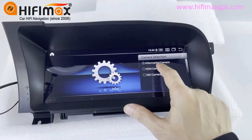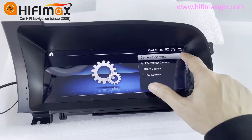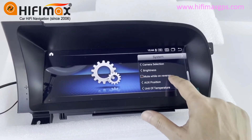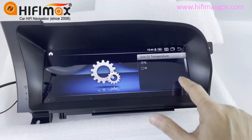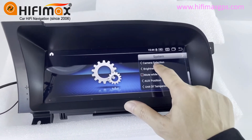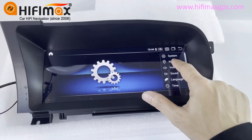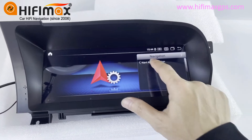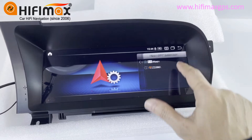If you install an aftermarket rear camera, it will show here. Navigation — you can install a lot of navigation apps here and set one of them as a default map.